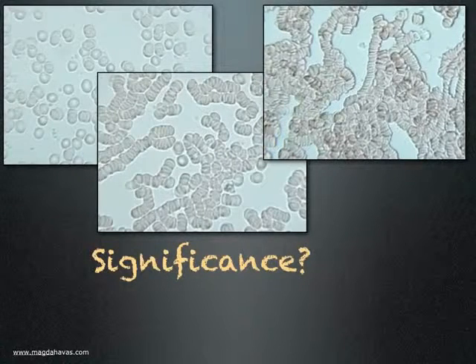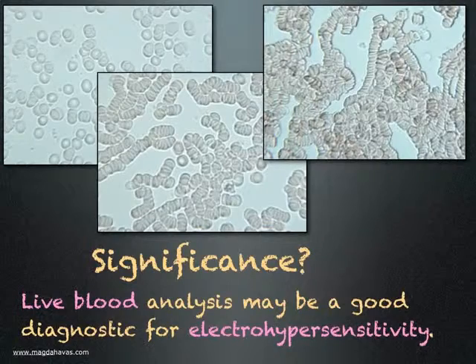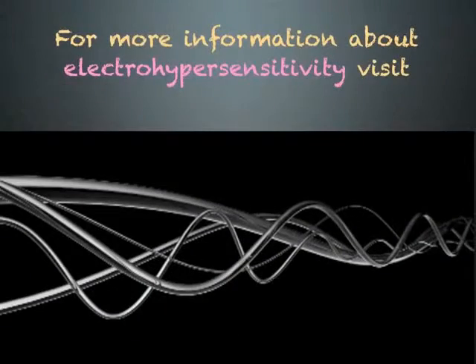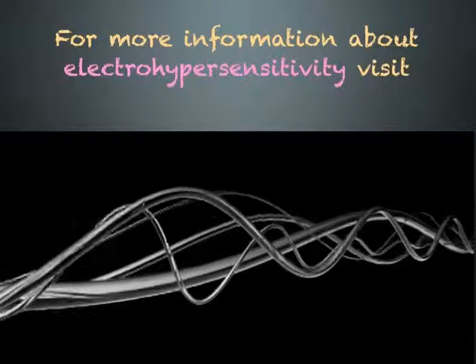What is the significance of this? Live blood analysis may be a good diagnostic for electrohypersensitivity. For more information about electrohypersensitivity, visit www.electrosensitivesociety.com.